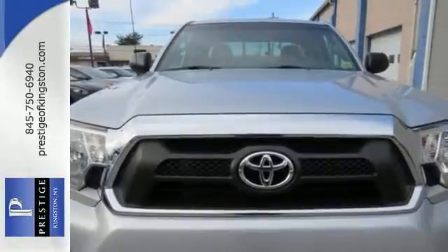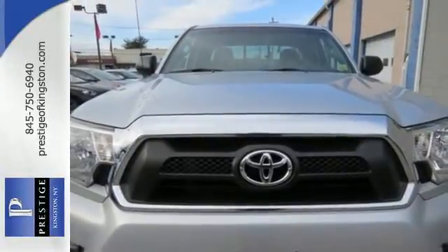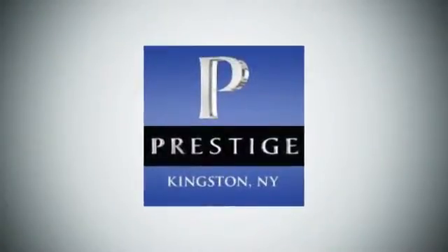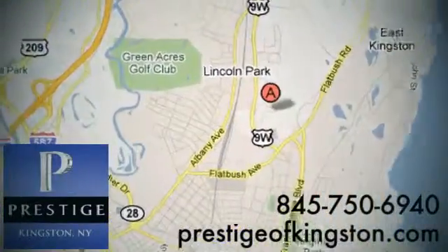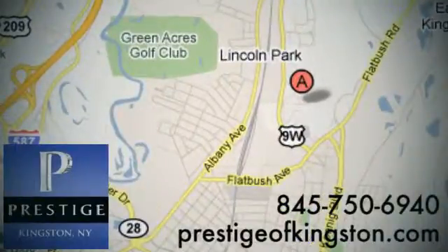Drive what you are looking for and stop in today. At Prestige, we have the widest selection of new and pre-owned vehicles in the Kingston area. We're conveniently located at 756 East Chester Street Bypass in Kingston, New York.